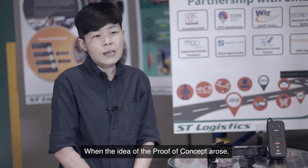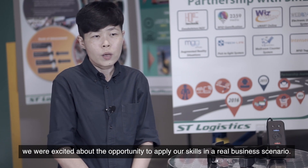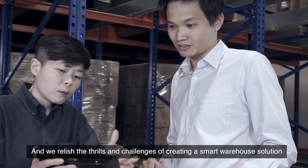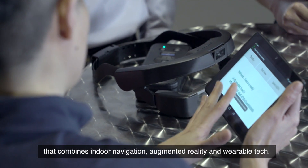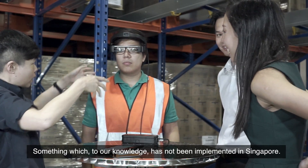The core of MGG is a culture of innovation. We are always curious about new technologies. When the idea of the POC arose, we were excited about the opportunity to apply our skills in a real business scenario. We relish the thrills and challenges of creating a smart warehouse solution that combines indoor navigation, augmented reality, and wearable tech — something which, to our knowledge, has not been implemented in Singapore.